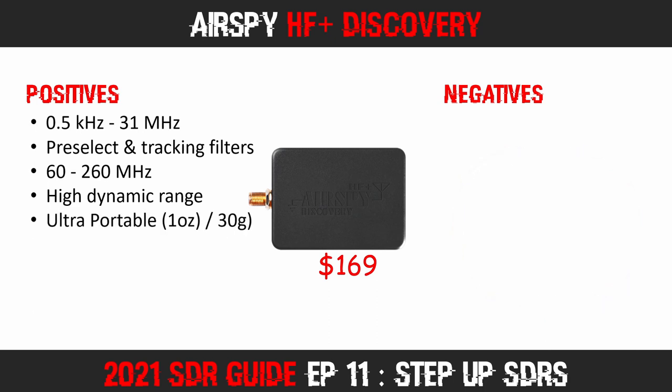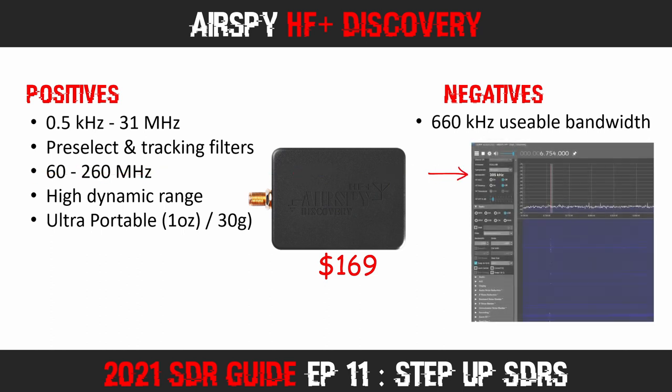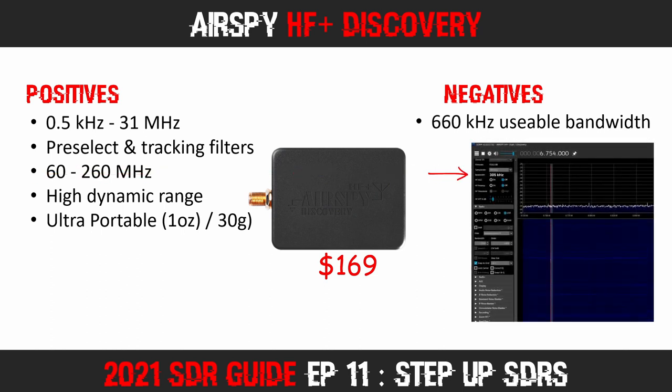The unit is also remarkably small — smaller than a box of matches and weighing just over 1 ounce or 30 grams. But what about the negatives? First, the bandwidth: you get 660 kHz of alias-free bandwidth. In VLF, LF, and HF this is not an issue at all — I usually reduce the visible bandwidth to around 50% of that, which provides more than enough spectrum to monitor utility stations like long-range civil and military aviation communications. If you'd like to know more about those, check the HF voice comms episode linked in the description.